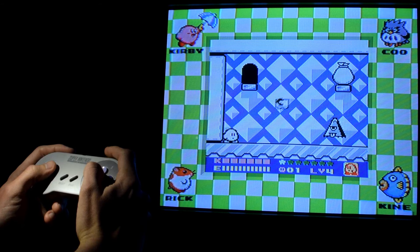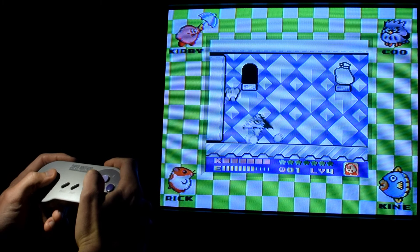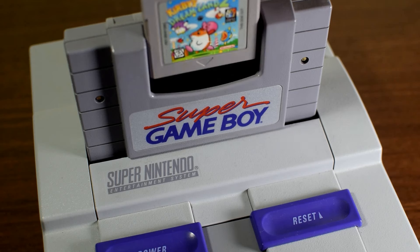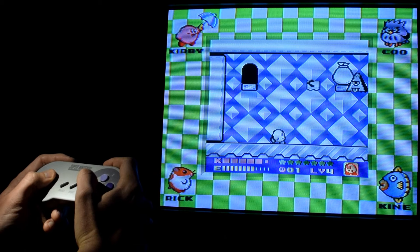If you've ever wanted to play your original Game Boy games with scan lines on a CRT, you can do so easily by just using a Super Game Boy on the Super Nintendo. It's a natural fit, and I'd recommend it personally.